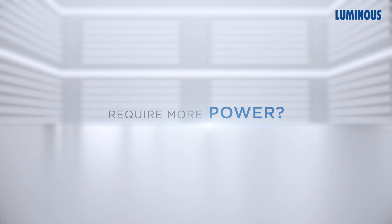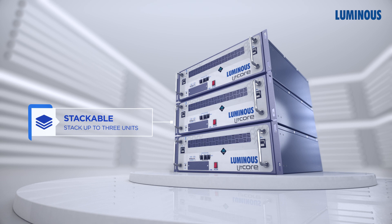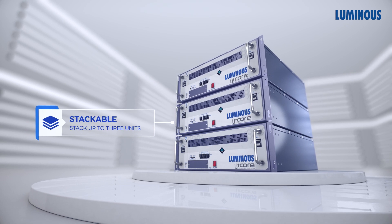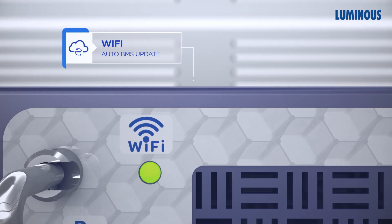Require more power? Stack up to 3 Litcore units for uninterrupted power supply and enjoy seamless, reliable energy solutions. Want to experience advanced technology? Litcore is Wi-Fi enabled.